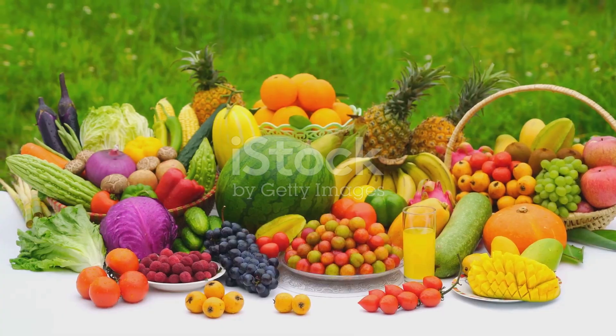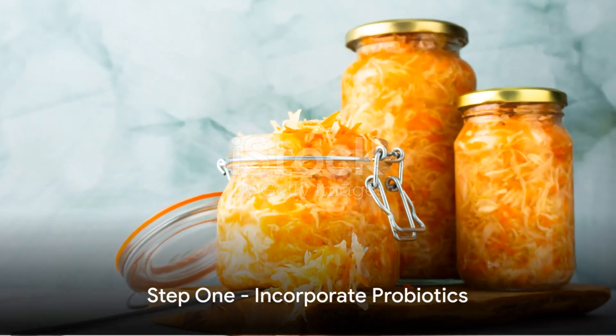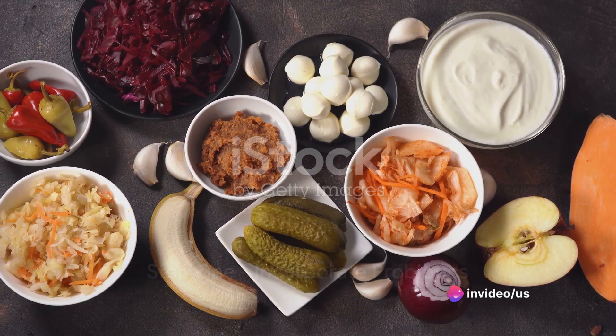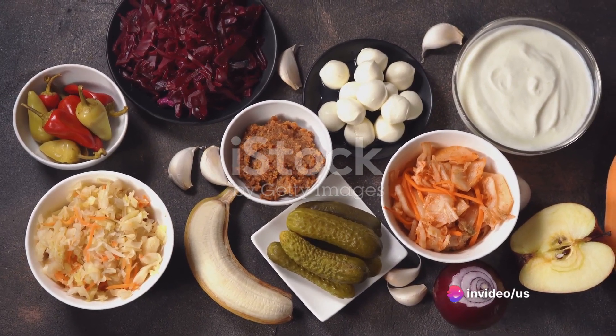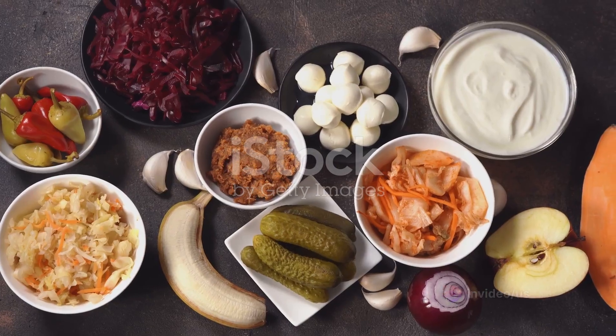So how do you create this dietary symphony? Step 1: Incorporate probiotics into your diet. These are beneficial bacteria that can help improve your gut health. Foods like yogurt, kefir, sauerkraut, and kimchi are all great sources of probiotics.